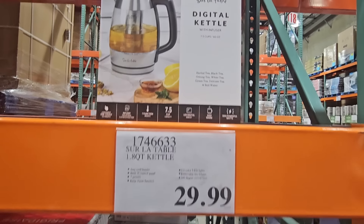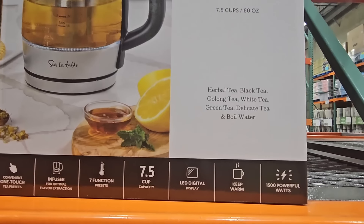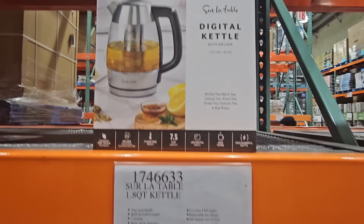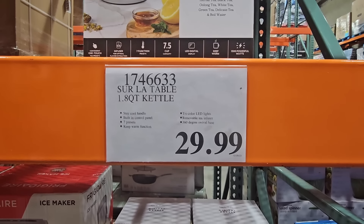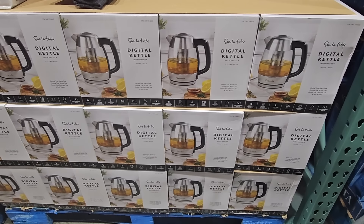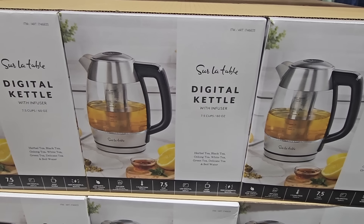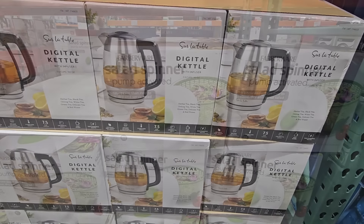The Surla Tote Digital Kettle — I thought it was gone for a while, but they came back and I'm so happy. I purchased one of these. I don't use the infuser, but I do use it for hot water. It's so fast and so great. For $30, it has a really nice look to it. I love that I can see inside — my older one I couldn't see inside — so I love that it's clear and glass. For $30, not a bad price at all.